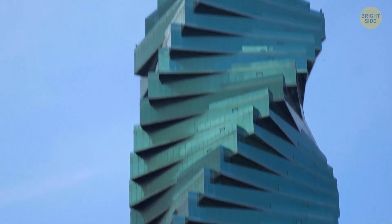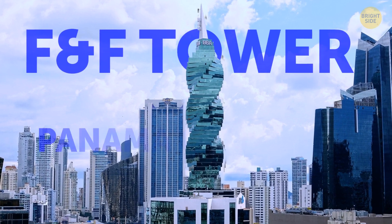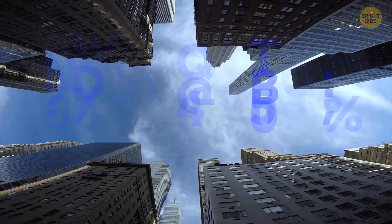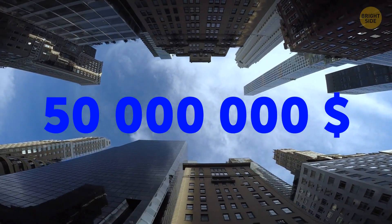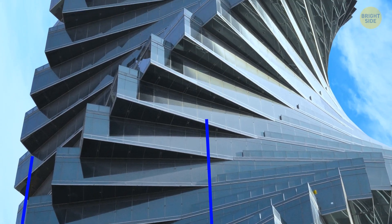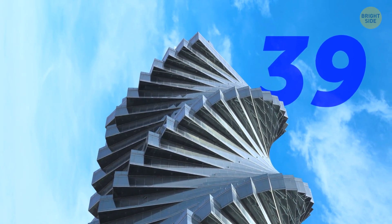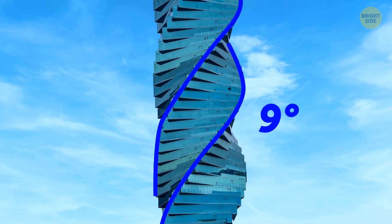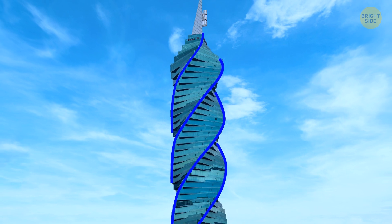Have you ever seen a skyscraper that can change its shape? The creators of the FNF Tower in Panama City had a concept and only $50 million, which isn't a lot in skyscraper money. So they couldn't afford a mistake, and they finished a concrete structure with the 39 upper floors rotating 9 degrees around an axis from the first attempt, without spending any extra time or materials.